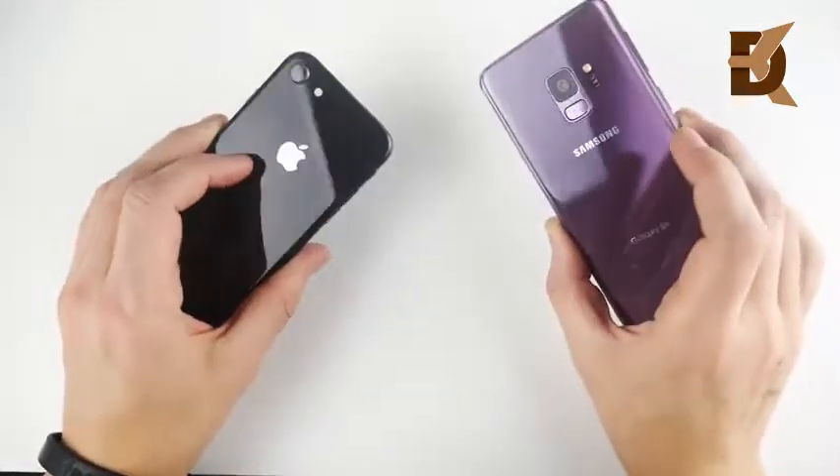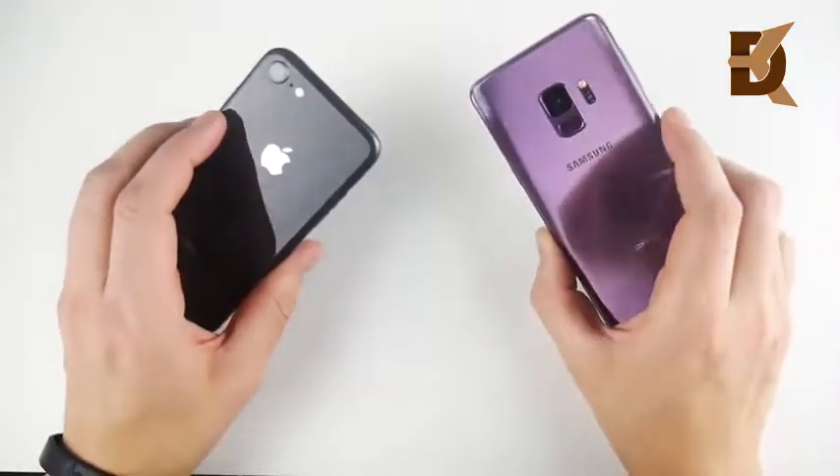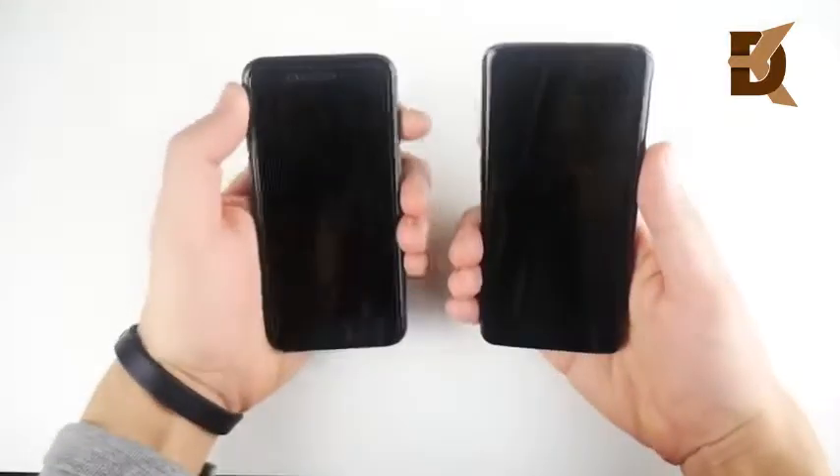Welcome to the iPhone 8 versus the S9 speed test. In this video, I want to see if the iPhone 8 can beat Samsung's latest, or the other way around.